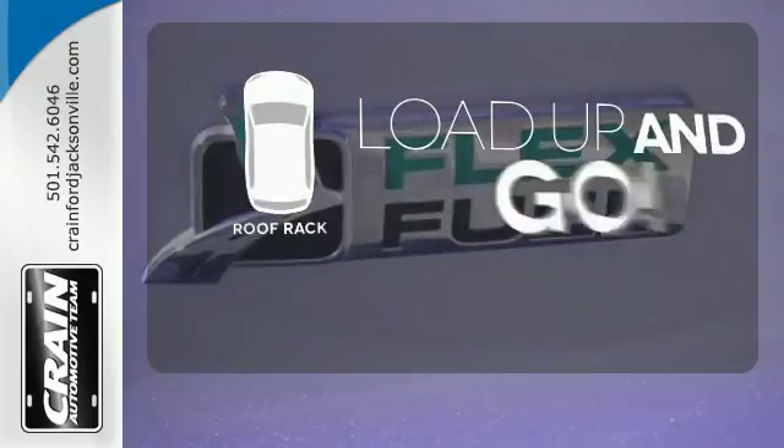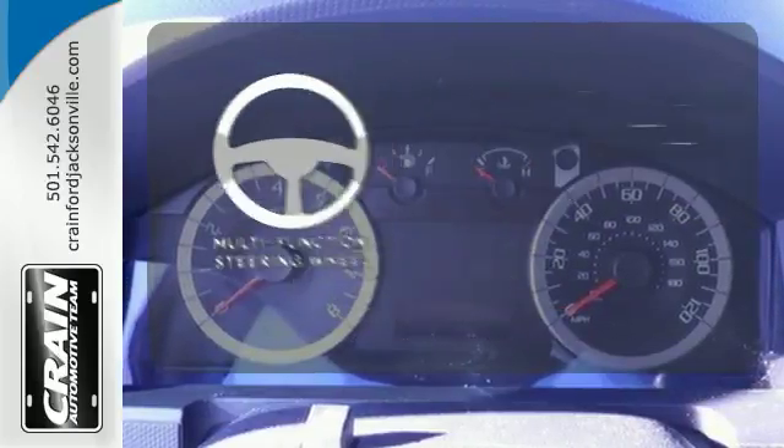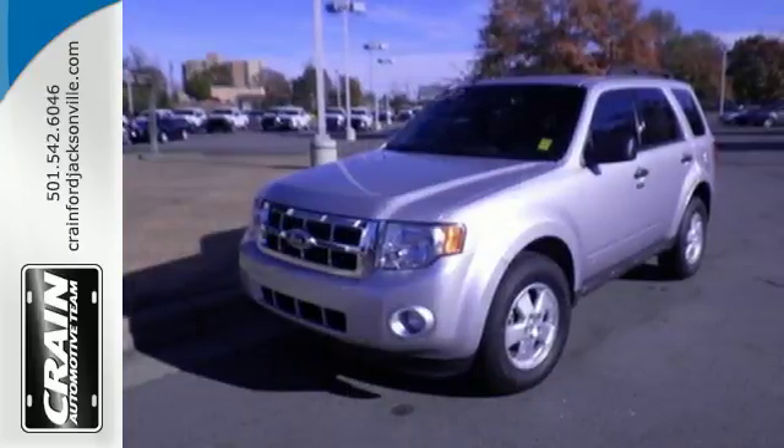Load up and go. Bring all your gear with the handy roof rack. Advanced Track helps you stay on the straight and narrow. A multi-function steering wheel makes multi-tasking a touch easier. Driving with pride and peace of mind starts here in this SUV.